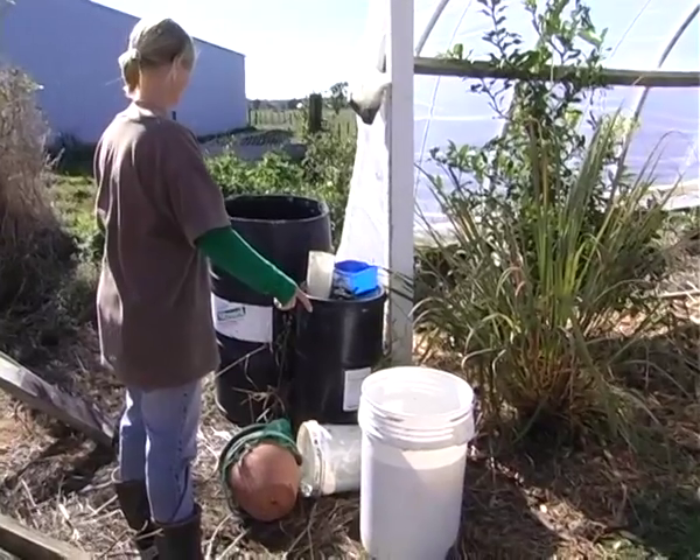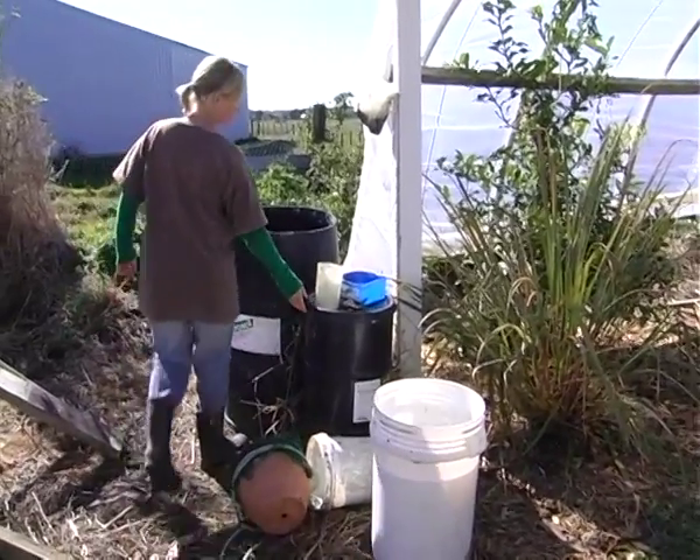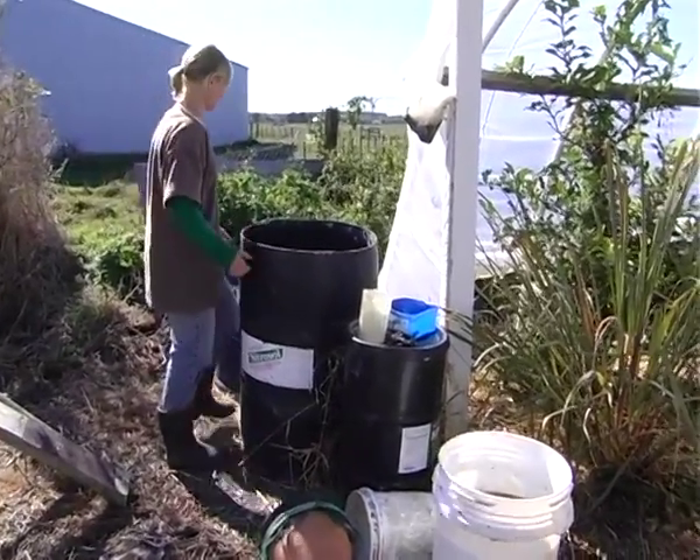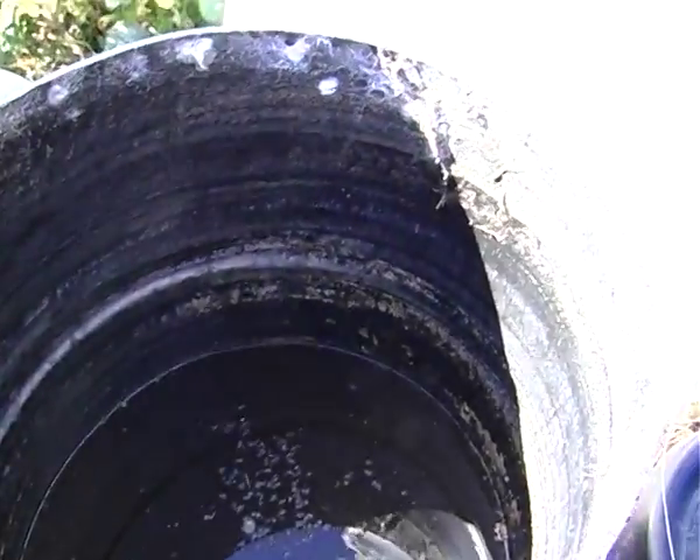We go to the beach and collect seaweed when it's come up on the beach, and we use fish guts. My husband goes fishing, brings home the fish, and then the skeletons and guts all go in a big barrel. We have a few different barrels going, and the flash name for that is compost tea. There's the seaweed one, one with chicken poo, and one with fish guts and water — we just fill a 40-gallon drum up to the top and let it sit.